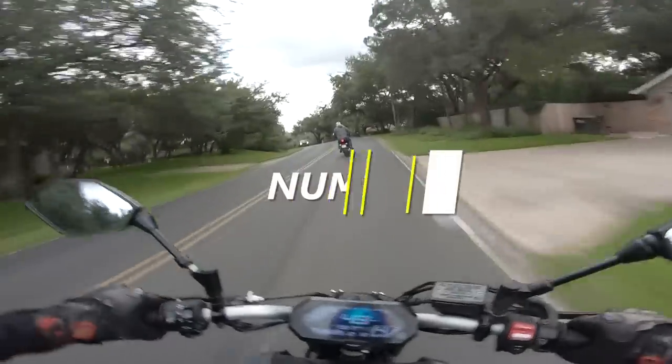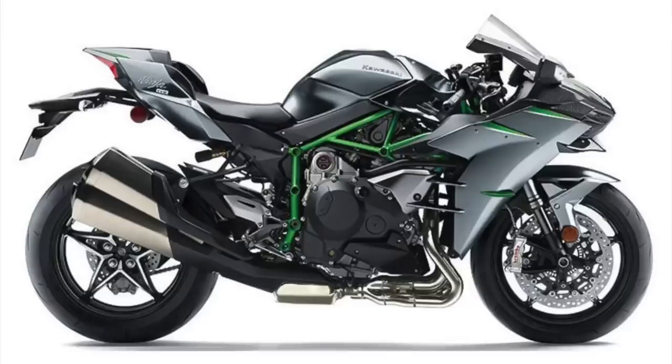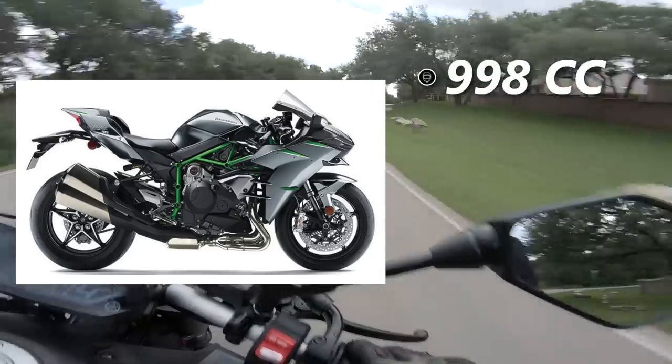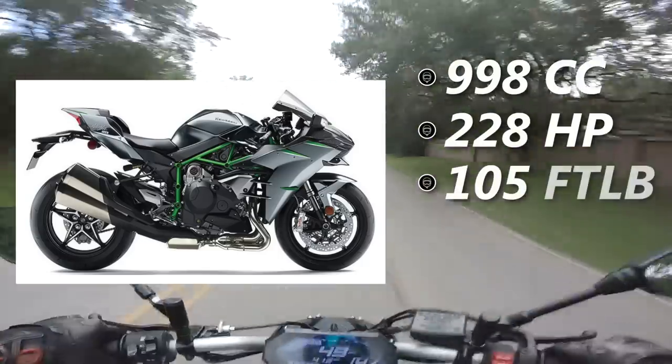We're starting things right off today with number 10, the wimpiest little beta bike in the world — or at least in this video — the Kawasaki H2. The H2 is packing a 998cc supercharged inline-four capable of an absolutely pathetic 228 horsepower and 105 foot-pounds of torque.